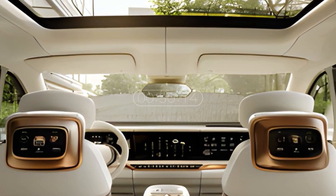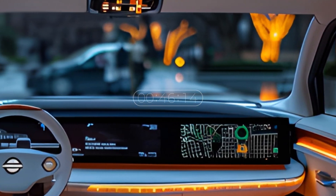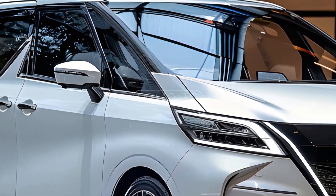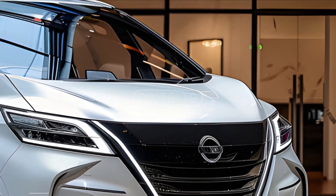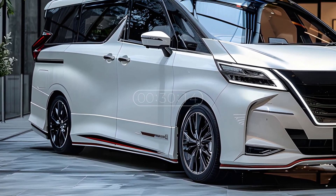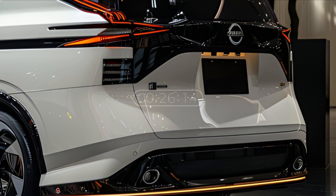Advanced features add to the appeal of the Elgrand. Equipped with a state-of-the-art entertainment system, intuitive navigation, and easy connectivity, this minivan meets the needs of modern technology for its users. The large touchscreen provides an easy and enjoyable user experience, while safety features such as automatic braking and a 360-degree camera add value in terms of driving safety and comfort.